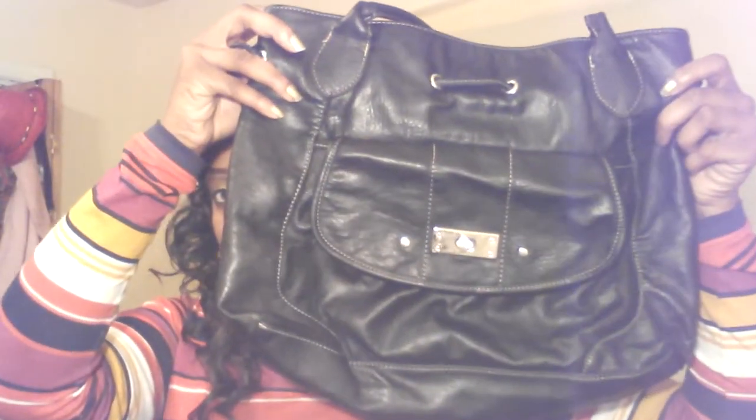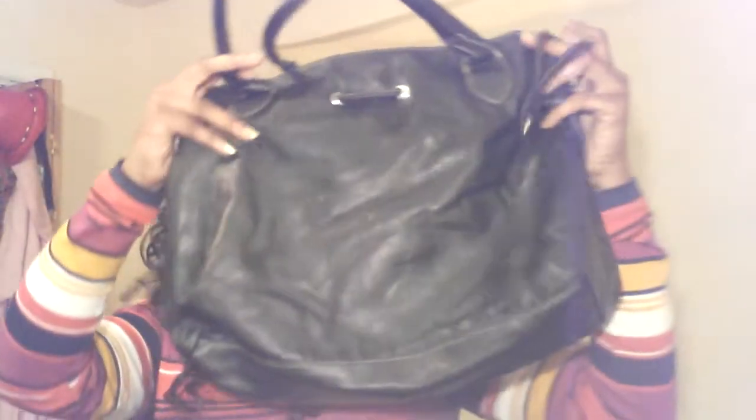I'm gonna squeeze these other purses in here so I won't have five videos, since this is already my fourth one. I think that'll be the last of the purses that I own. The next purse is a Guess purse — looks like this, and that's the back. The next purse is just a regular plain Jane purse — looks like that.